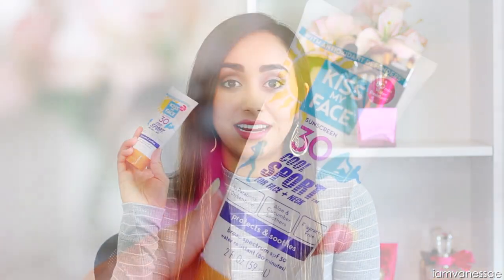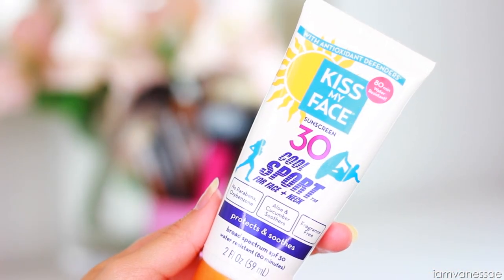After moisturizing with the oils, I apply sunscreen. I've been using the Kiss My Face sunscreen with SPF 30. Wearing sunscreen is extremely important, especially if you're trying to lighten acne scars — if you're not wearing sunscreen, you could actually be making things worse. I really can't stress enough how important it is to make sunscreen a part of your skincare routine.